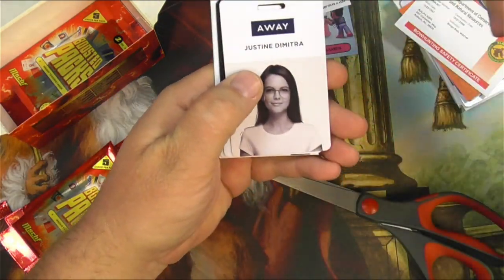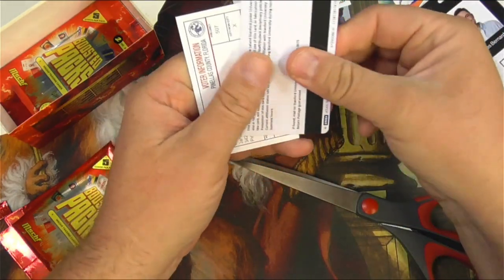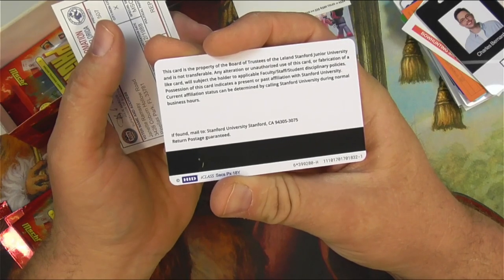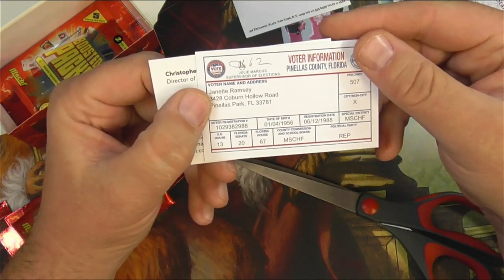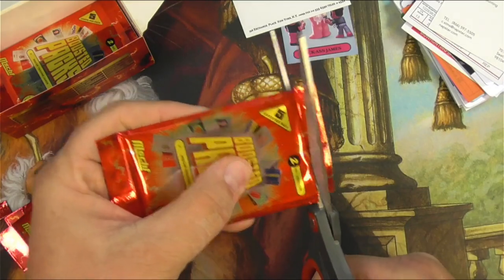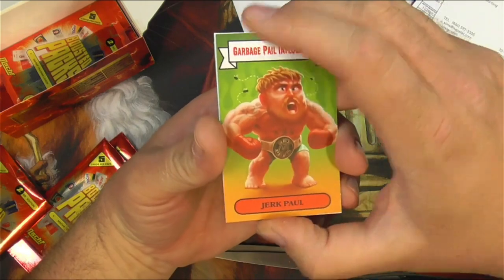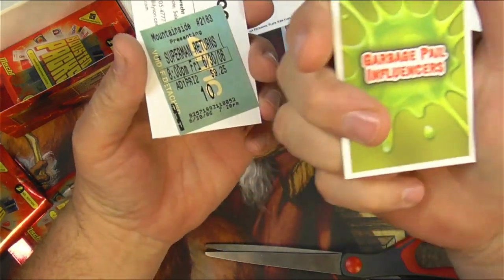These packs are pretty tough to peel open. An Away badge for Justine Dimitra, Charles Bernard at AI. A Stanford University student ID for Allison Lavinia — property of the Board of Trustees, send it to Stanford if found. A broader ID card, and then Christopher Simms again — definitely an odd one. And a Garbage Pail Influencers card — Jerk Paul. That looks like a guy who just paid 3.5 million dollars for some cards I would have sold for 20 bucks. I have some Jerk Paul!